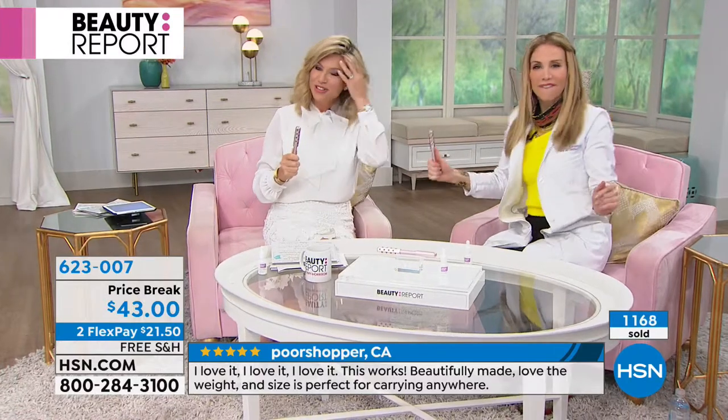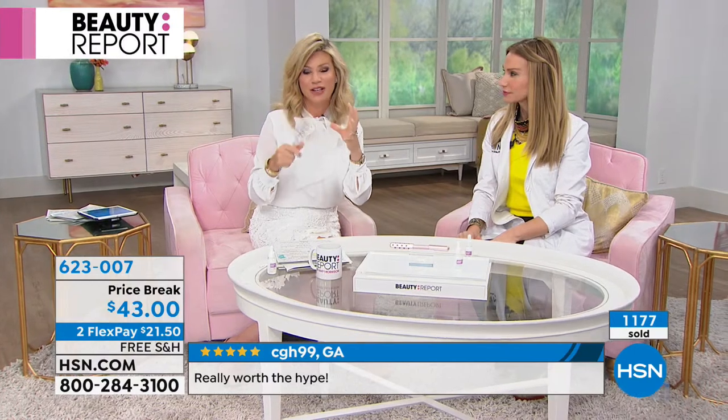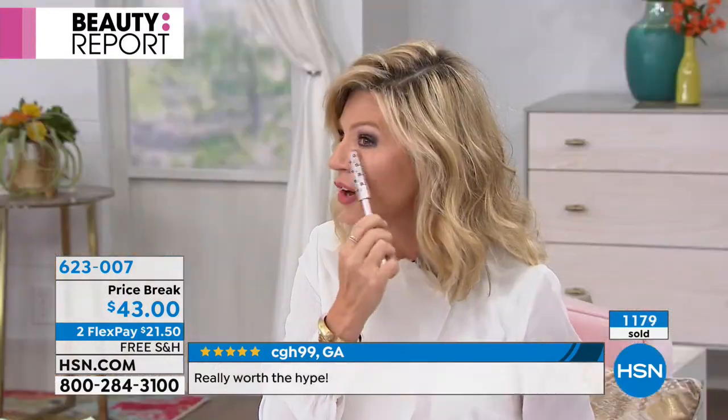When you increase that circulation, you're going to see a tightening effect, an opening effect, you're going to see a younger look. We'll show you live on our models.